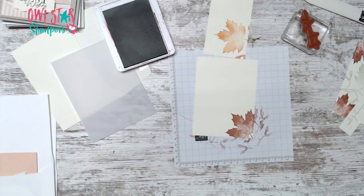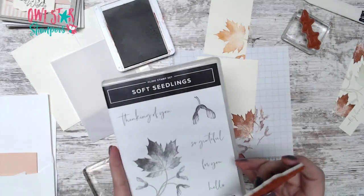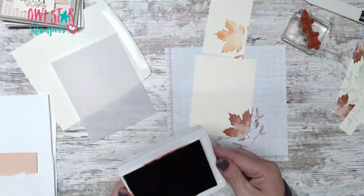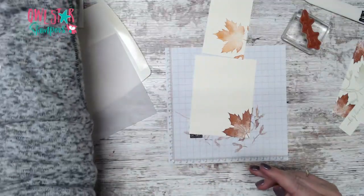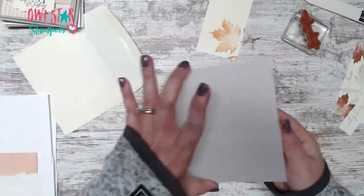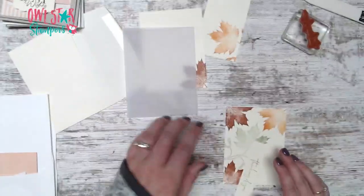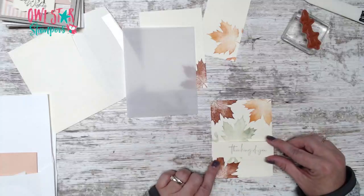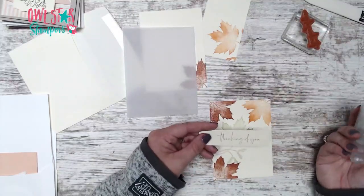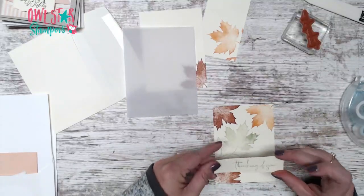We're done with all of our stamping, so now we're just going to assemble this card — it should go together very quickly. This set is amazing, a very beautiful stamp set. We have a vellum card base, and the thing with vellum is it's see-through. I used my seal and you can kind of see it, but it's not super noticeable. For our sentiment, I'm just going to add a strip of glue and it's going to go across. I basically want to hide these little seed things — just cover some of those up. It's the same width as this piece.